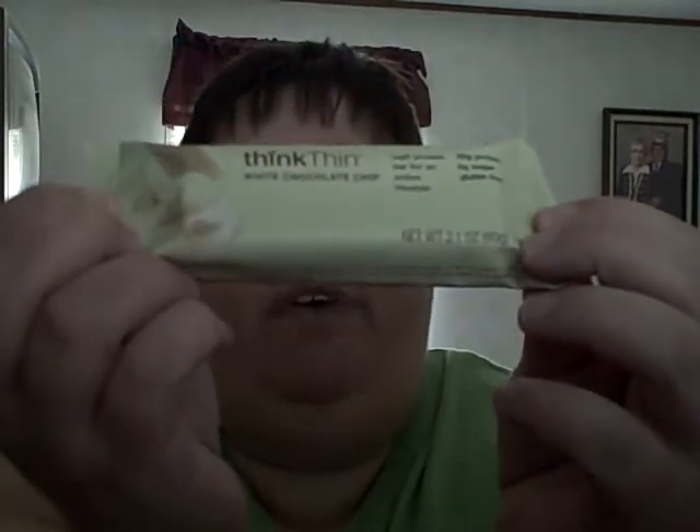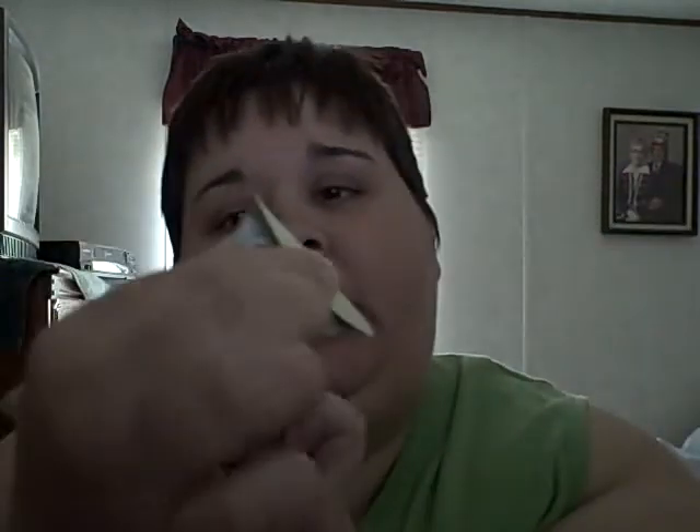The net carb count — it's not the total 27. You subtract the sugar alcohols, the dietary fiber, and the other carbohydrates. I think it had two net carbs. It's not listed on this one, but it's the same brand and they all have the same nutrition facts for the most part. So there's this one — white chocolate chip.